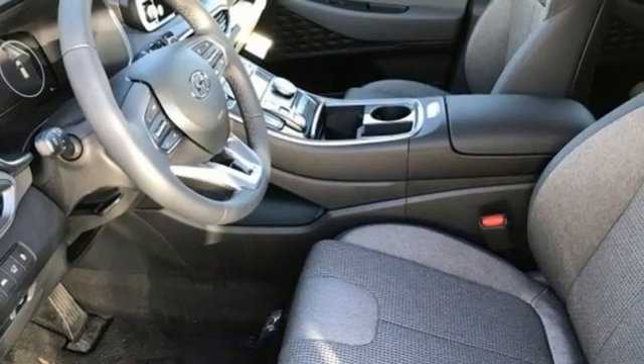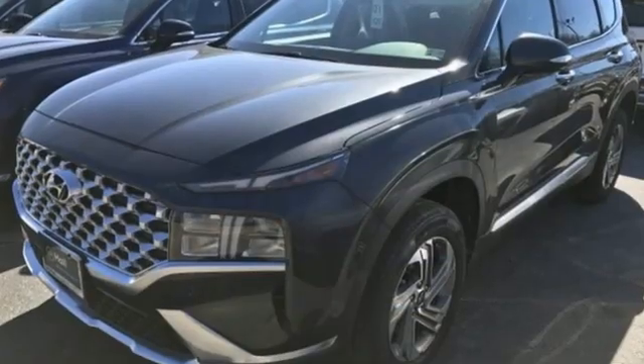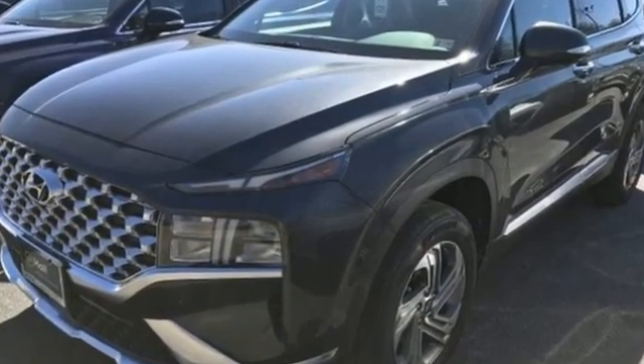Hyundai's attention to detail means a better driving experience for you. Someone is going to drive this fantastic vehicle off the lot. It should be you. Test drive it today.